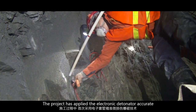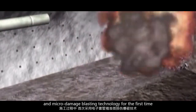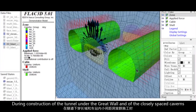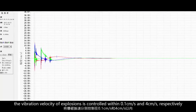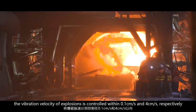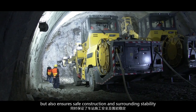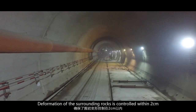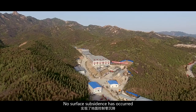The project has applied electronic detonator accurate and micro-damage blasting technology for the first time. During construction of the tunnel under the Great Wall and of the closely spaced caverns, the vibration velocity of explosions is controlled within 0.1 cm per second and 4 cm per second respectively. This not only protects the Great Wall, but also ensures safe construction and surrounding stability. Deformation of the surrounding rocks is controlled within 2 cm, and no surface subsidence has occurred.